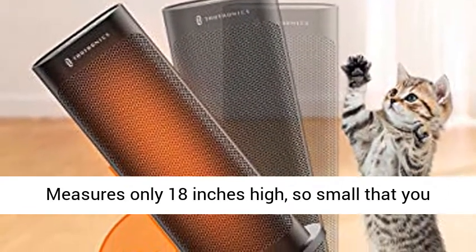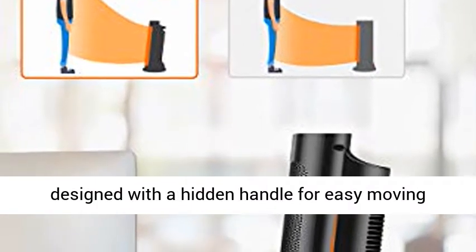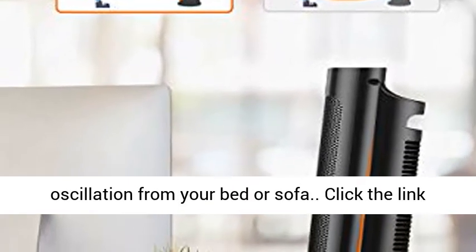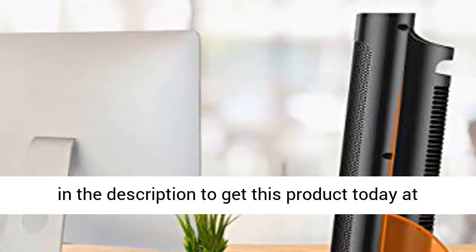Compact and portable — measures only 18 inches high, so small that you can place it anywhere in your room or office. Designed with a hidden handle for easy moving around. Remotely control the strength and oscillation from your bed or sofa. Click the link in the description to get this product today at the best price.